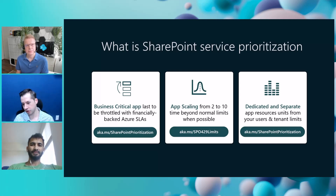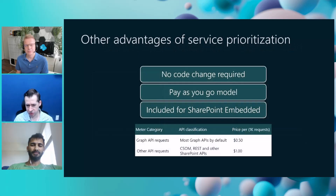The way it works is you'll have a limit for your users and your tenant, and this app will be completely separate from that as far as resource utilization and resource units. We dedicate resources and allow it to scale beyond normal limits, which is really needed when you have a business-critical app that scales on high demand volume. No code change required. It's a pay-as-you-go model — you can turn it on and off. It's included for SharePoint Embedded customers, and the meter triggers based on the number of requests, with a lower-tier model for Graph APIs versus older SharePoint APIs.